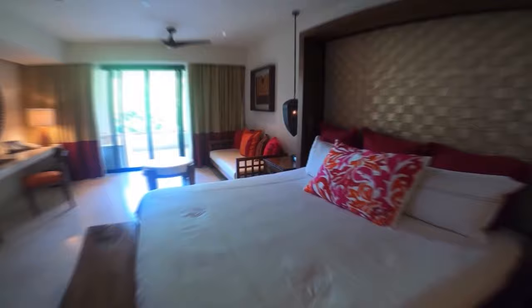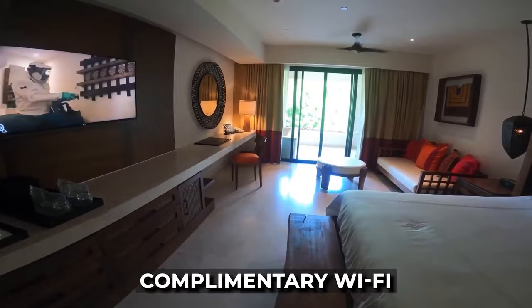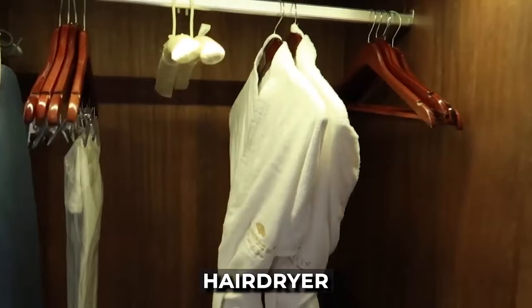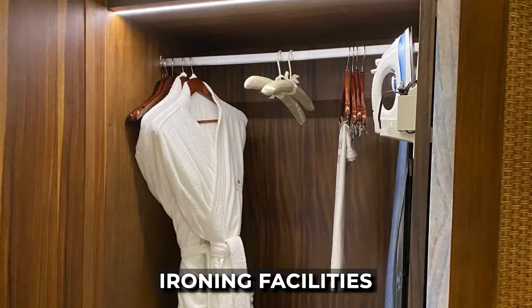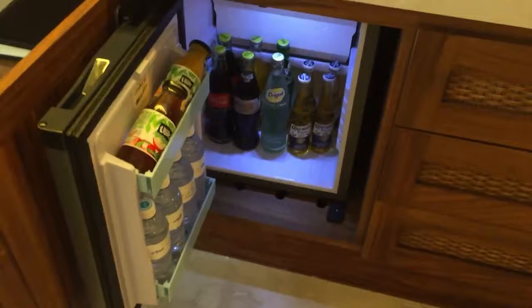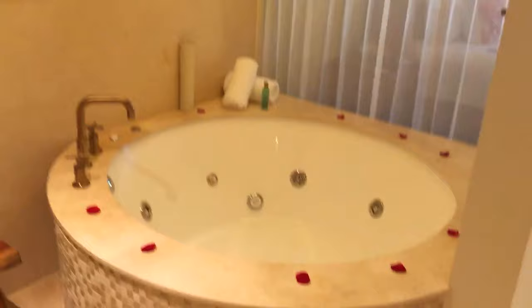The standard rooms are equipped with amenities such as air conditioning, satellite TV, complimentary Wi-Fi, a ceiling fan, an electronic safe, hair dryer, bathrobes, slippers, a vanity mirror, ironing facilities, an espresso coffee machine, and a minibar that is refreshed daily. Additionally, each room features a whirlpool designed for two, providing a relaxing and indulgent experience.